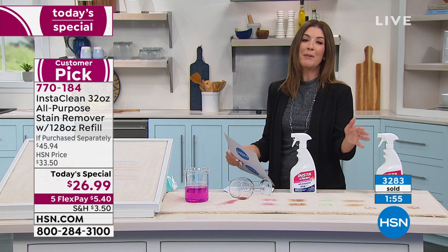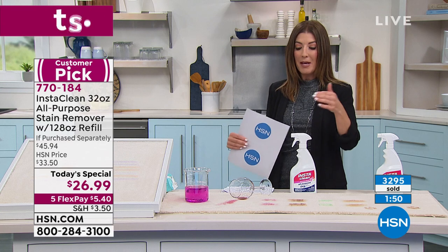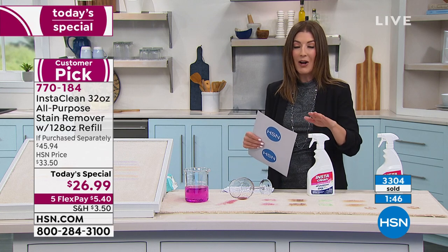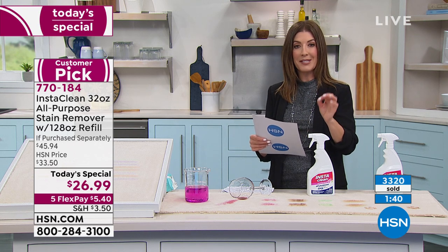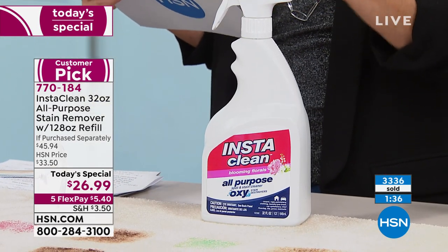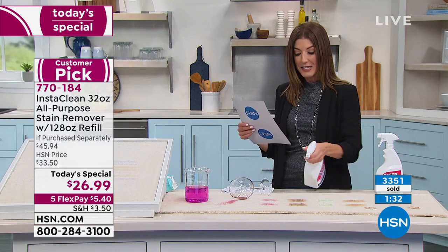Maybe you've been disappointed in the past with other stain removers that made claims they couldn't back up, but I want you to take this at our word. Not only is this the best stain remover I've ever used — that many of our hosts and employees have ever used — you also voted this the number one stain remover here at HSN. It has more than 400 five-star reviews. It's the first time in four years we've offered this as a Today's Special.